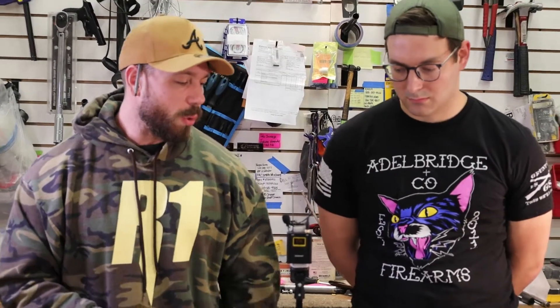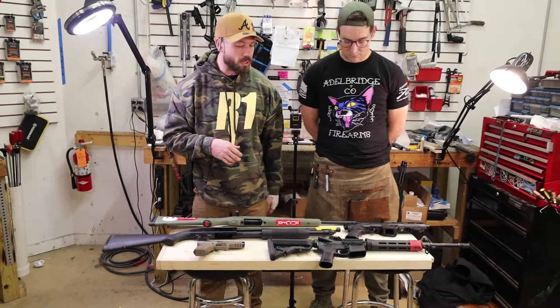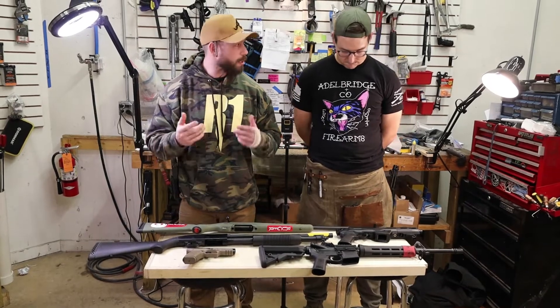Welcome back to the Adelbridge YouTube channel. Today the boys have gone out into the shop to bring you the best bang for your buck guns from different categories. The thought process was that if you are designing an arsenal, you'd want one of each: a do-everything pistol, an AR-style pistol — actually more of a PCC that fits in a backpack and can equip optics and a brace — a quality AR, a good shotgun for home defense, and a hunting rifle.